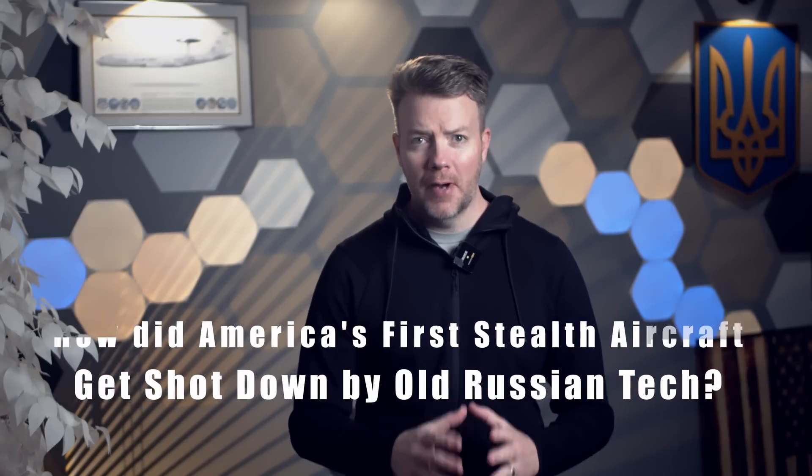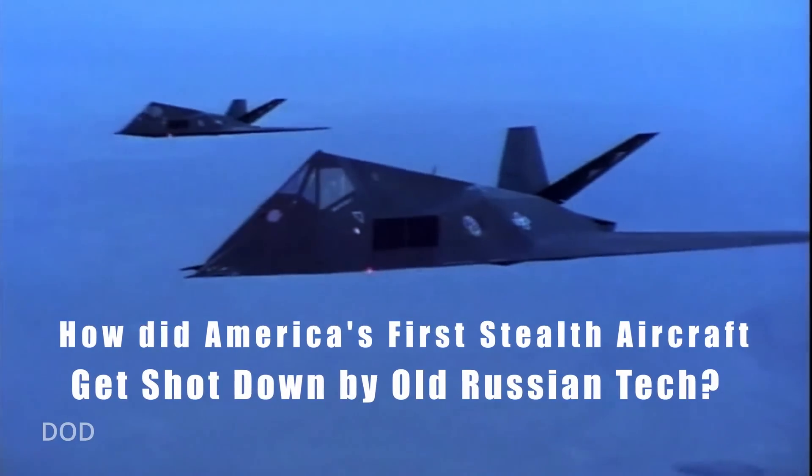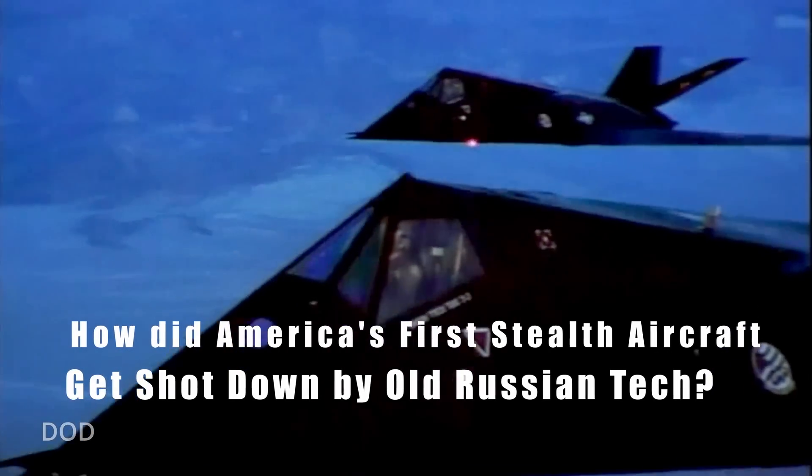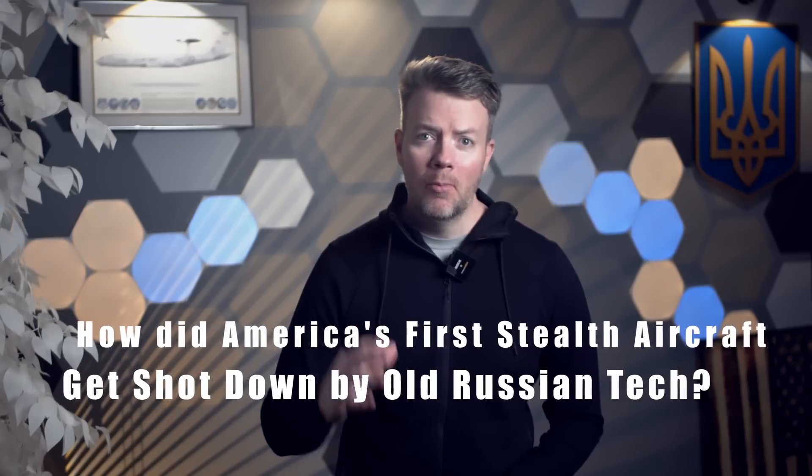How did America's first stealth fighter get shot down by a 50-year-old Russian SAM? The Lockheed F-117 Nighthawk was a marvel of its time, often dubbed a stealth fighter, even though it mostly functioned as a precision strike aircraft.